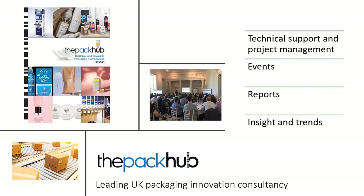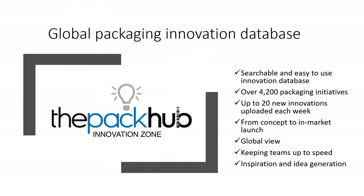We also do packaging reports. We did a sustainable packaging report this year and we've just launched our refillable and reusable packaging compendium. And last but not least, we have our Innovation Zone packaging database. This is a resource that collates all the global latest packaging innovations in a searchable and easy-to-use platform. We have over 4,200 packaging initiatives and upload up to 20 new innovations every week, from concept to in-market launch. We're not only reflecting the innovations you might find on a supermarket shelf, but also university-type developments that may be two or three years away from coming to fruition. It's a pretty much global view — we have the word packaging translated in 15 different languages.